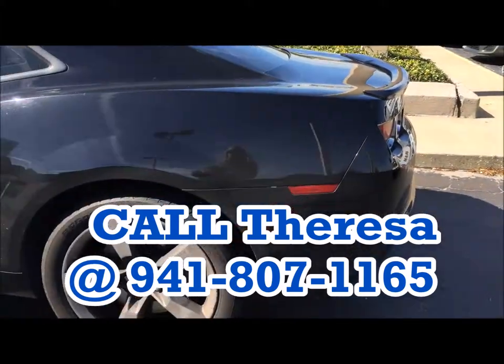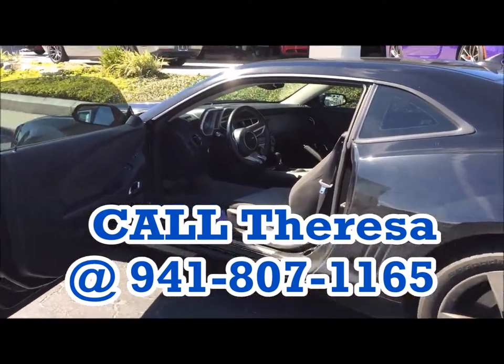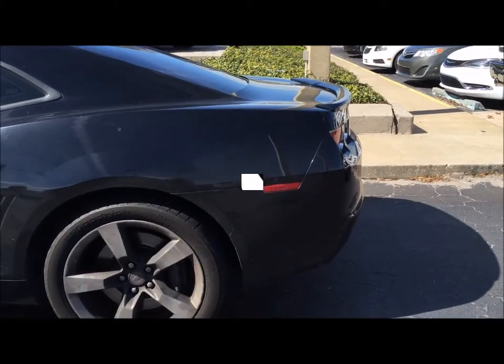Call me here at Verkins, ask for Teresa. You can reach me at 941-807-1165. This also has OnStar. It's a must-see. It won't last.